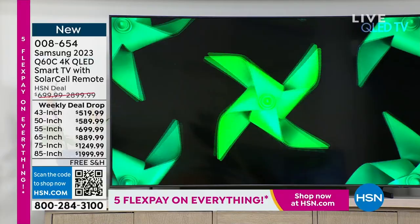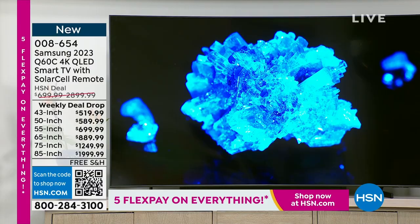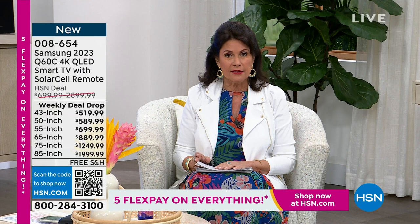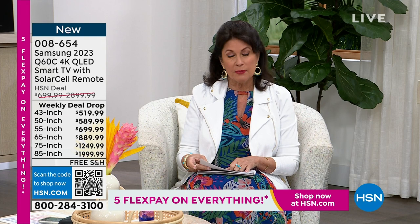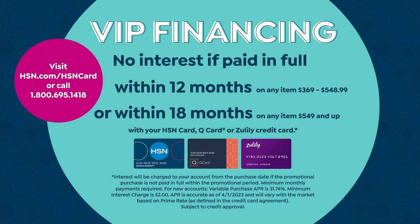We have all sizes: 43, 50, 55, 65, 75, and 85 inch. The 43-inch 4K TV is under $520 — on flex payment just over $104 to get it home. If you use your HSN credit card, VIP financing on the 43-inch is $43.33 on 12-month financing. For larger TVs we're doing 18-month financing with zero interest as long as it's paid off within 18 months. The 50-inch would be $32.77 per month, the 55-inch $38.88.